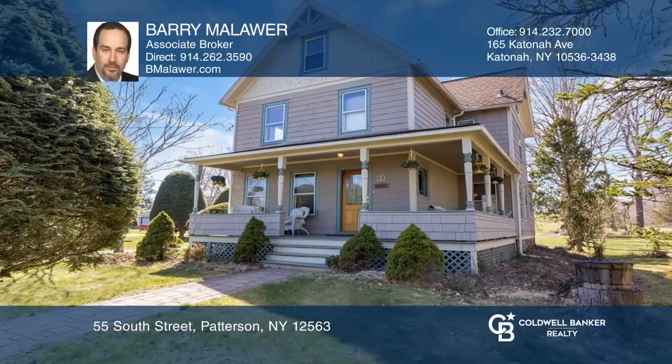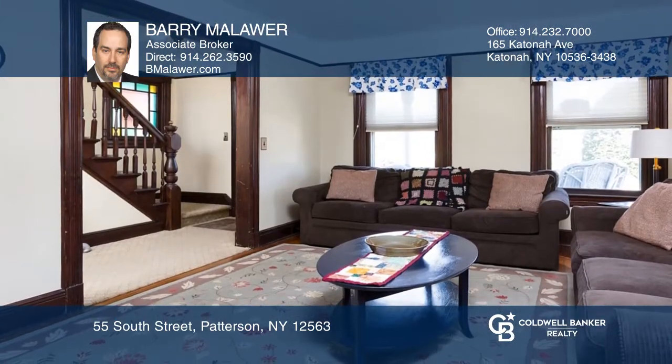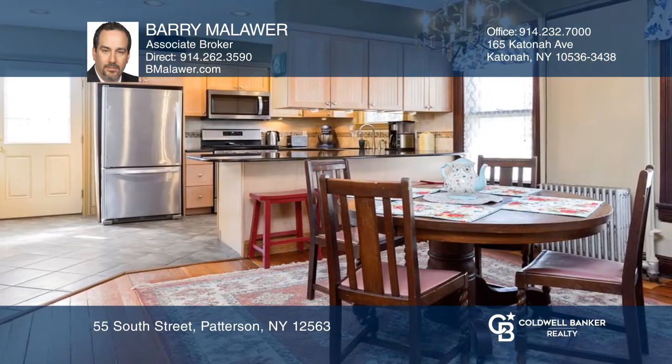Two blocks to Metro North in the heart of Patterson, this classic colonial is filled with period details and recent essential upgrades, including a natural gas whole house generator. The kitchen has granite counters and stainless appliances.